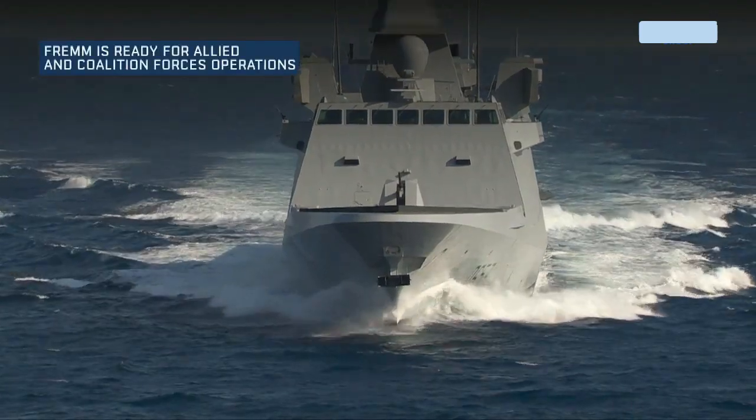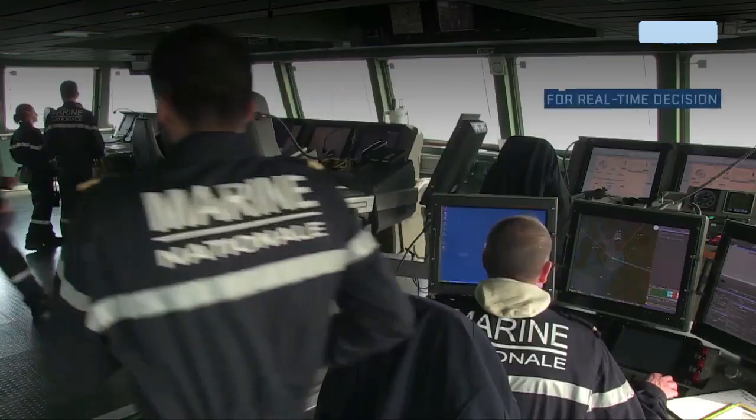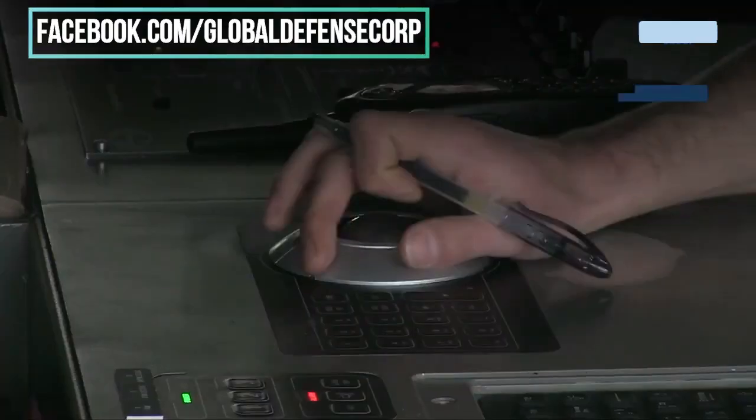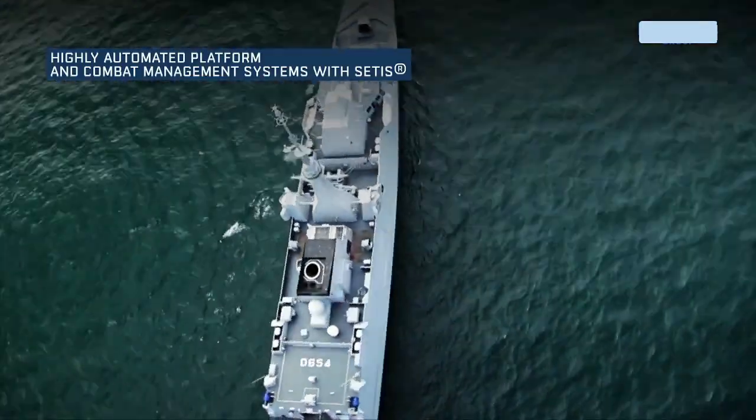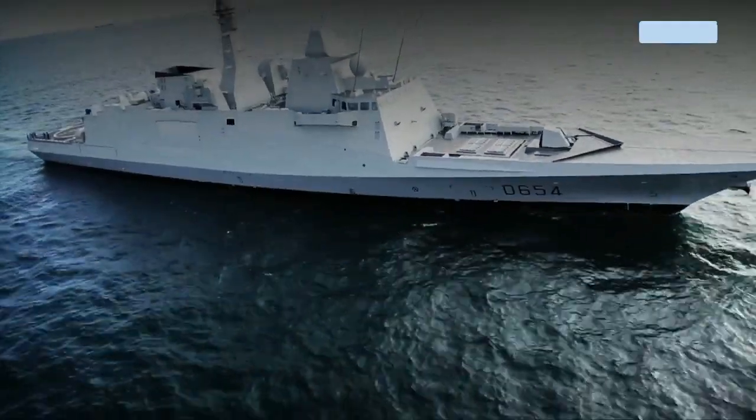The Constellation Class lead ship will cost around $1.28 billion. The subsequent ships will cost between $850 million and $950 million in constant year 2018 dollars.